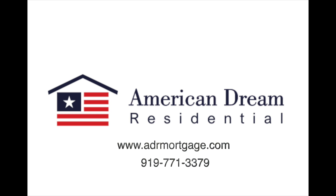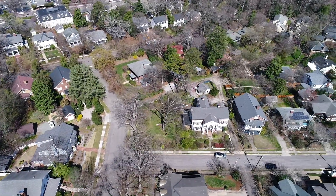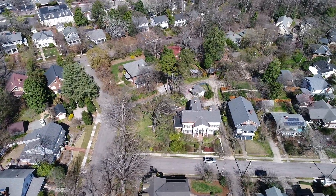Hi, this is Andrew May with ADRmortgage.com, 919-771-3379. This neighborhood that we're showing you here is in the Oberlin area. Oberlin Street is near Cameron Village.